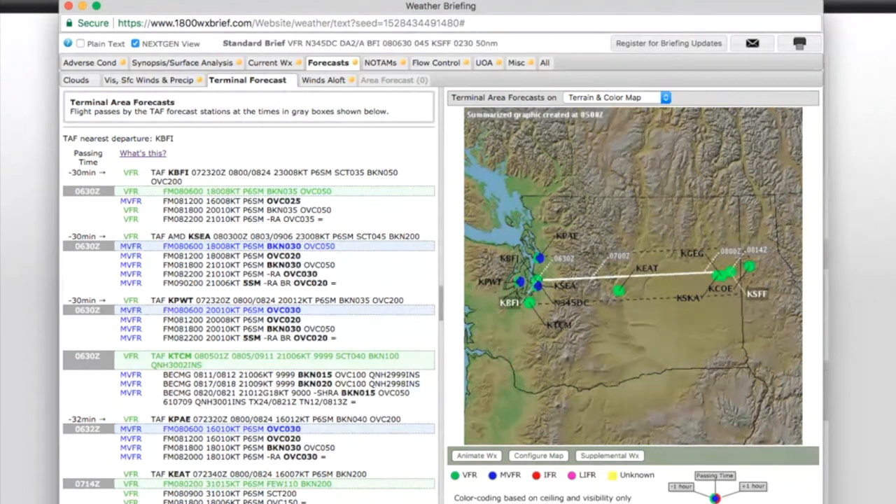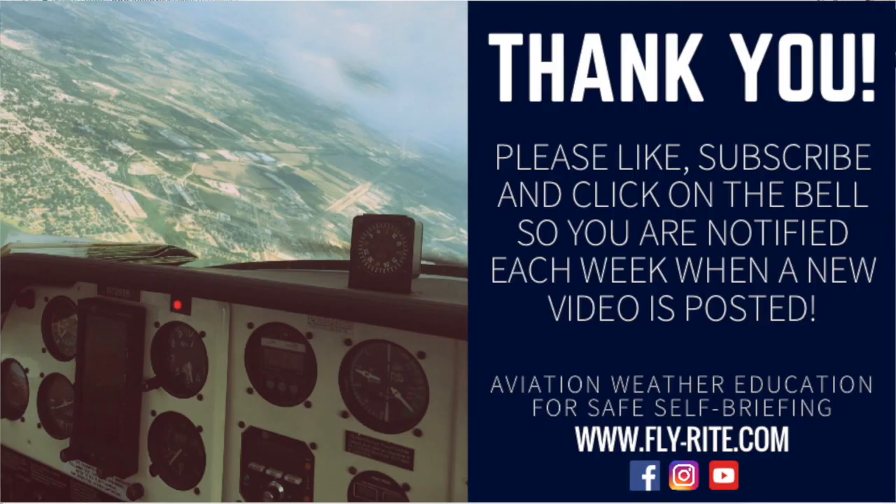They've also got it over here in the graphics. It is my most favorite feature of 1-800-weatherbrief.com, as well as having the format for a standard weather briefing there. If you like this video, select the subscribe button. You can also leave any comments below, like it, share it if you'd like. I also hope you'll join us for our weekly webinars that we do for free, where we go through an entire standard weather brief and you'll get the education you need to fly safely.